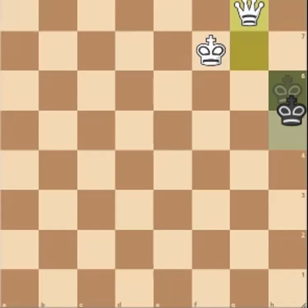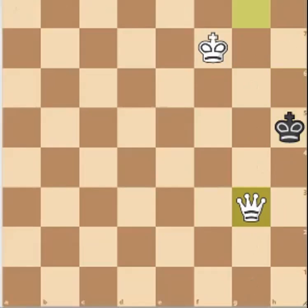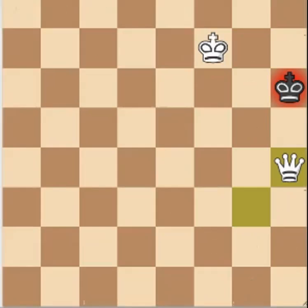A nice way of doing this is, instead of just checking immediately and letting the king escape, you can probe the H4 square, and now the king has to go back — and this is just checkmate.